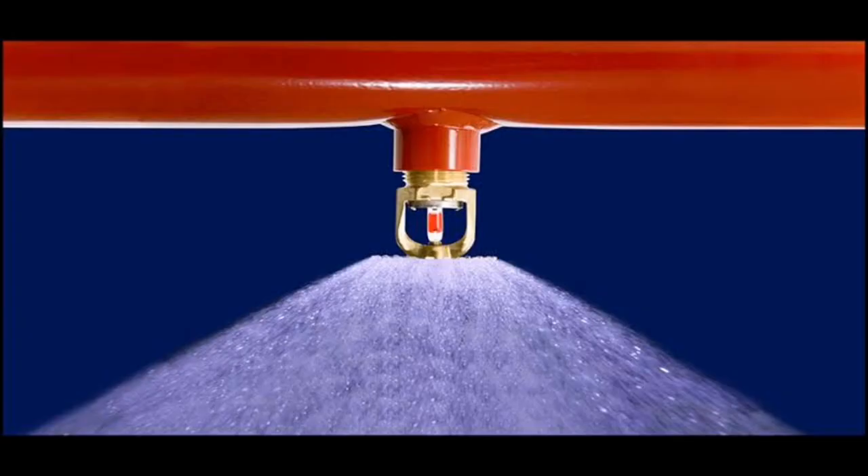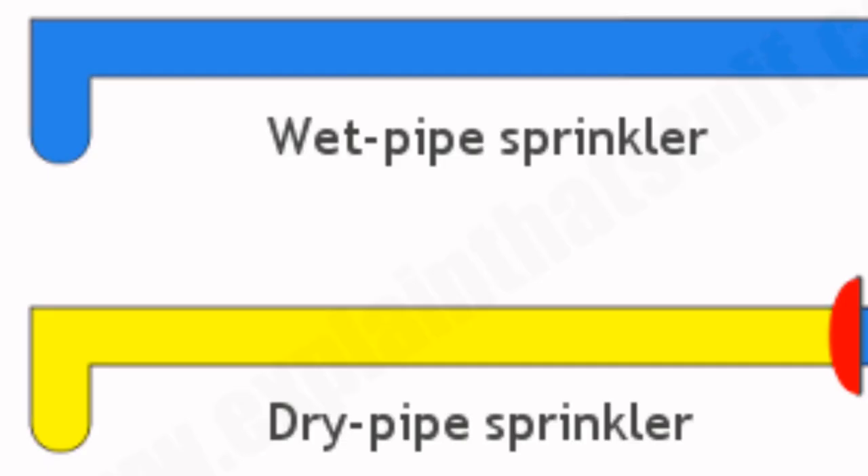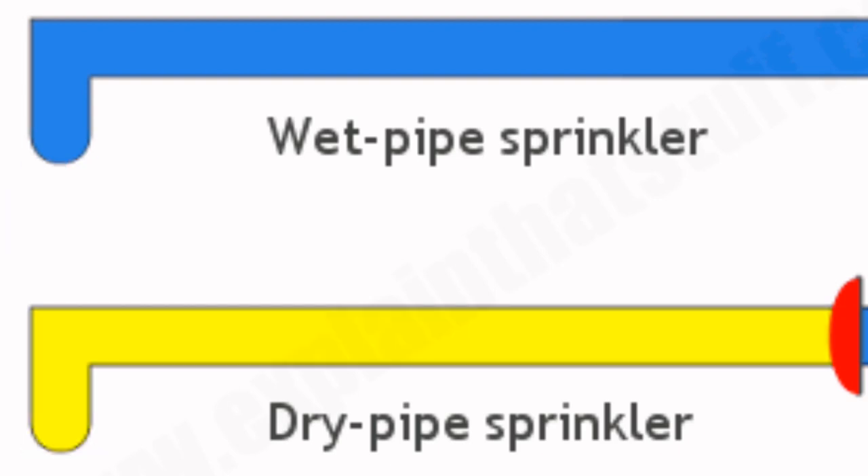There are several types of fire sprinklers. Wet pipe sprinkler systems are filled with water at all times, allowing for quick fire suppression. They are the most common type of sprinkler and are both cost-efficient and low-maintenance.